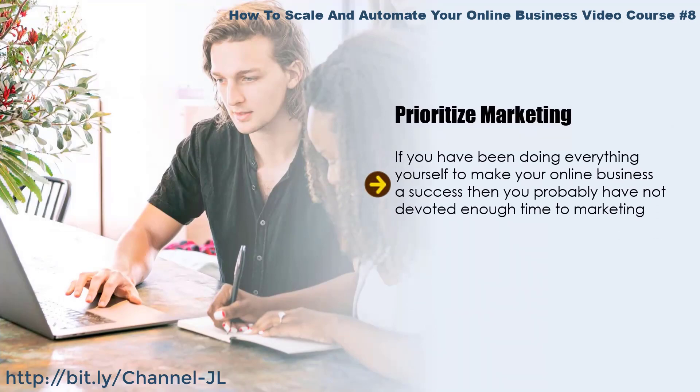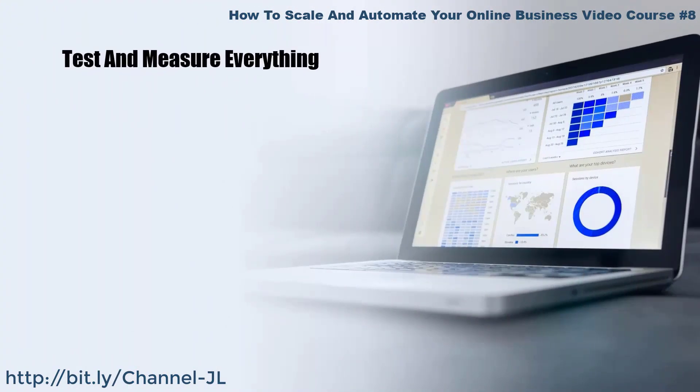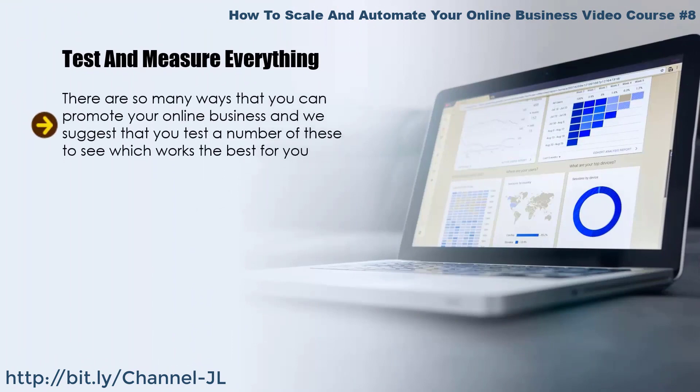Prioritize marketing. If you've been doing everything yourself to make your online business a success, then you probably have not devoted enough time to marketing. You have been so busy performing other tasks that promoting it has become an afterthought. When you are scaling your online business, marketing must be very high on your list of priorities. By using automation methods and outsourcing tasks to competent freelancers, you will free up your time to focus on marketing.